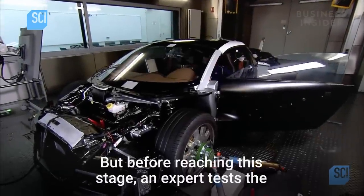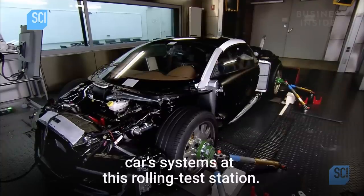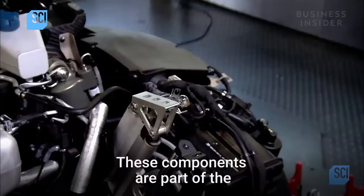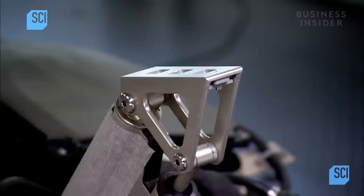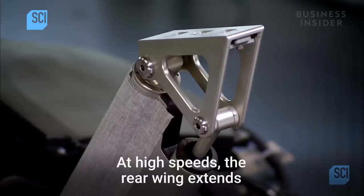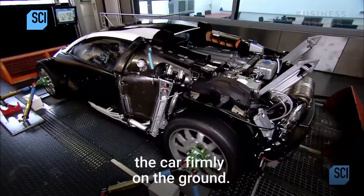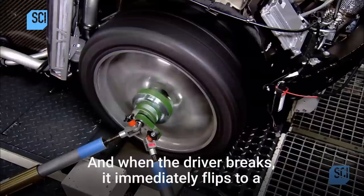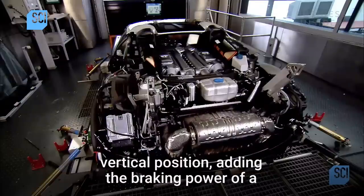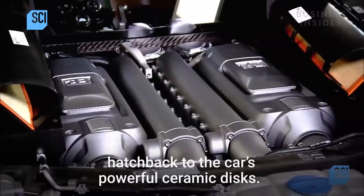But before reaching this stage, an expert tests the car's systems at a rolling test station. These components are part of the rear wing assembly. At high speeds, the rear wing extends and provides massive downward force to keep the car firmly on the ground. When the driver brakes, it immediately flips to a vertical position, adding the braking power of a hatchback to the car's powerful ceramic discs.